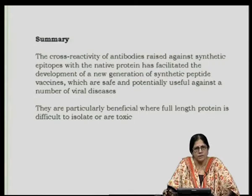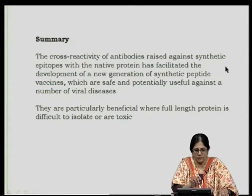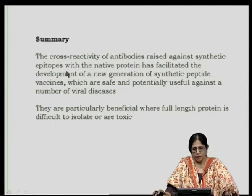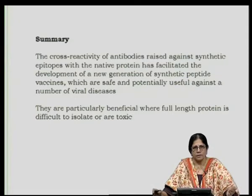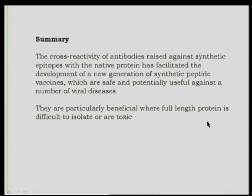Synthetic peptides can be used both in diagnosis and as vaccines. In summary, the cross-reactivity of antibodies raised against synthetic epitopes with the native protein has facilitated the development of a new generation of synthetic peptide vaccines, which are safe and potentially useful against a number of viral diseases. Synthetic peptides are particularly beneficial when the full-length protein is difficult to isolate or is toxic, avoiding the danger of reversal of attenuation seen with live attenuated vaccines.